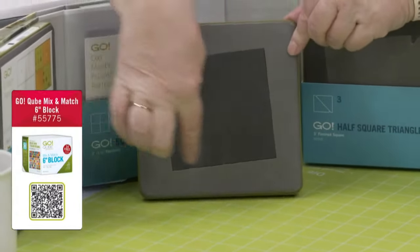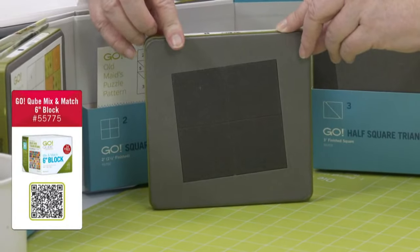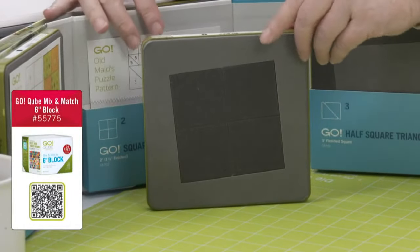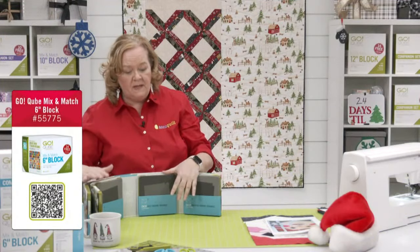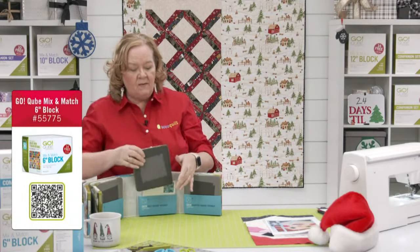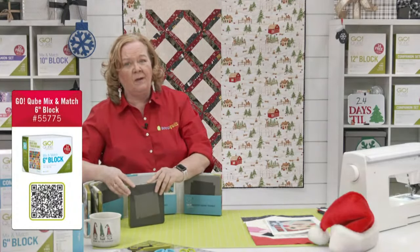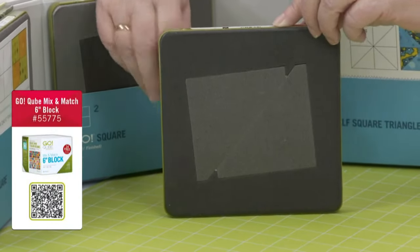There's actually a blade between these, so four are on this die board. Remember, all of our geometric shapes have a quarter-inch seam allowance built in. So if you say to me, 'Hey Pam, I need a four-inch square,' I'm going to say, do you need a four-inch square or a four-inch finished square? Those are two different dies.